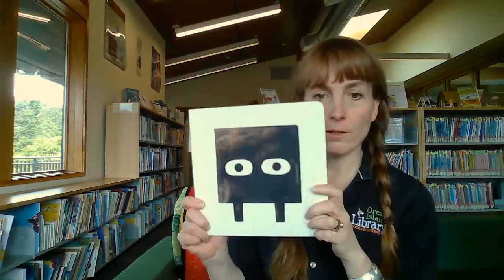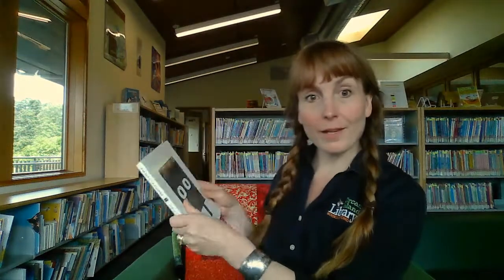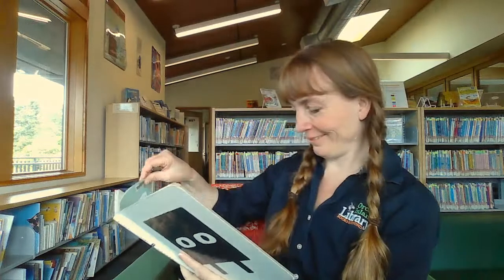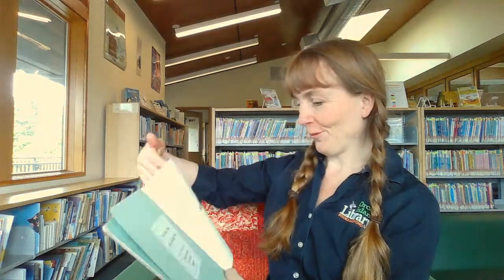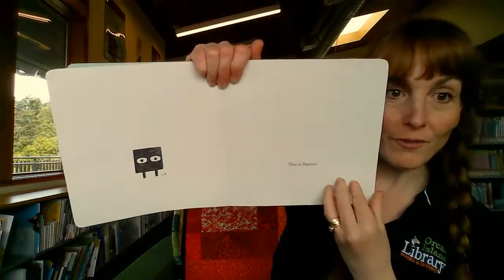Should we try another one? Yes. And maybe we'll try this one. Which is — what shape is that one? Square. Let's find out about Square. I know we already listened to a story about Square, but this is just a different one. This is our friend Square.